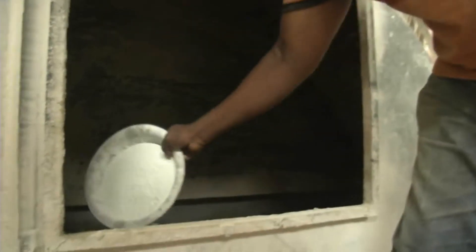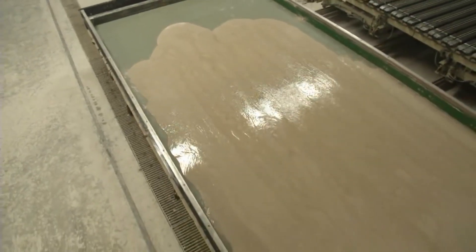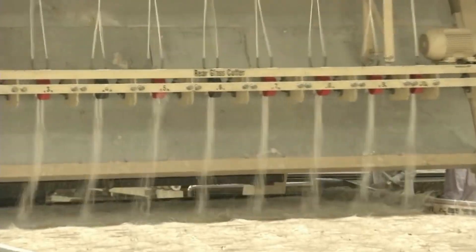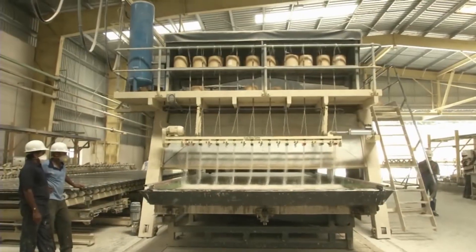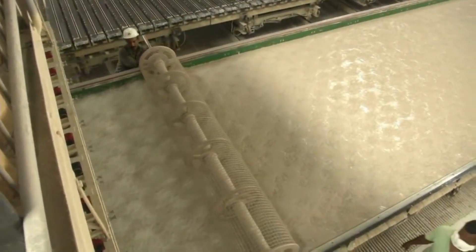The panels are cast in three stages on a special table by pouring a paste of calcined gypsum and other chemical additives. Glass fibers are spread evenly onto the mix by means of a screeding and rolling process.